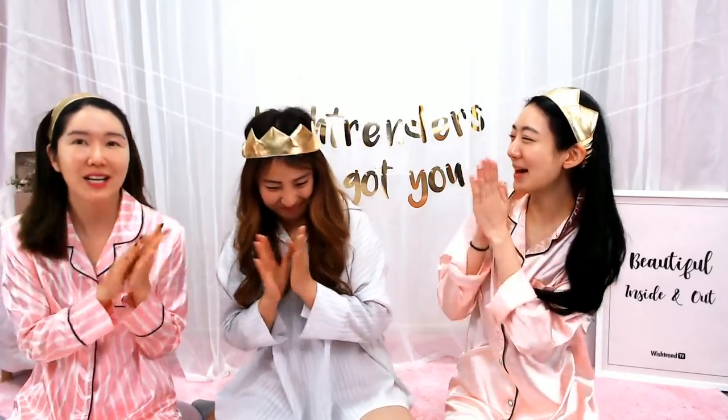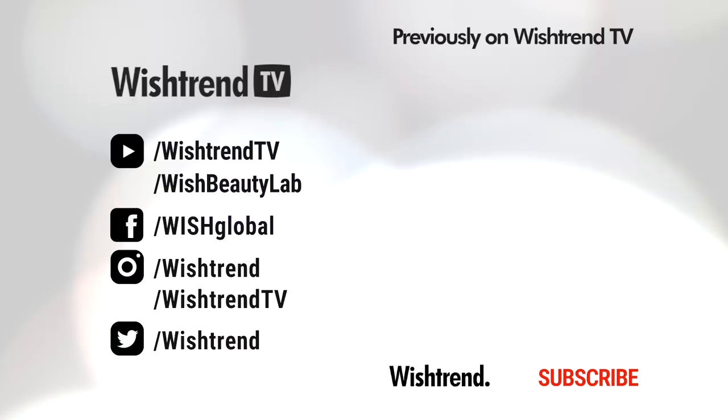So that was the takeaway from today. You were such a great guest — maybe because it's related to my skin, so I was like, does somebody come up with something I'm missing. Bye Wishtrenders! Thanks guys! See you guys next time! Bye!